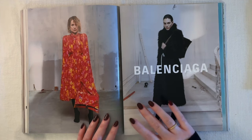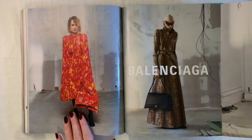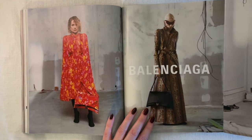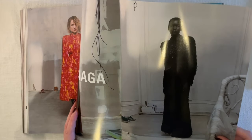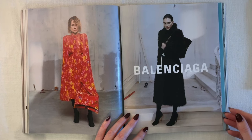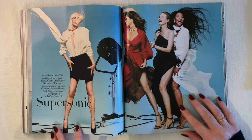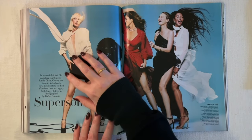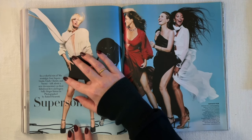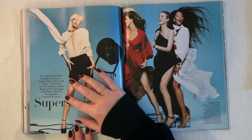Now a Balenciaga ad with a fold-up — inside we've got a colorful pattern dress, a more structured animal print floor-length coat, a detailed black gown with what looks like feathers, and a fur-like black coat with opaque tights. Now here we are at the cover feature titled 'Super Sonic' — 'In a colorful riot of 90s nostalgia, four supers — Linda, Cindy, Christy, and Naomi — talk about a new documentary on their fabulous lives and legacy.' Sally Singer listens in; photographed by Raphael Pavarotti.